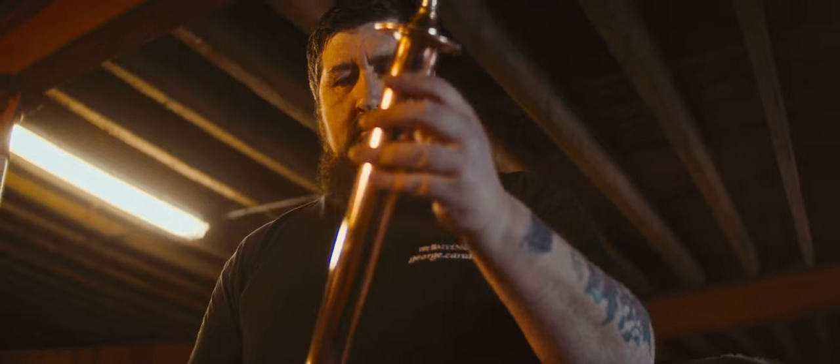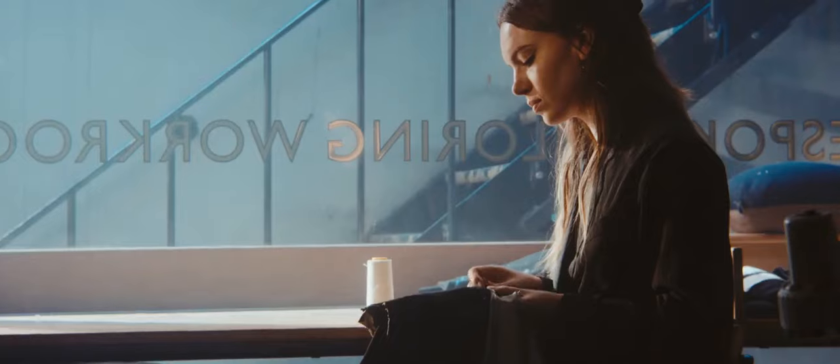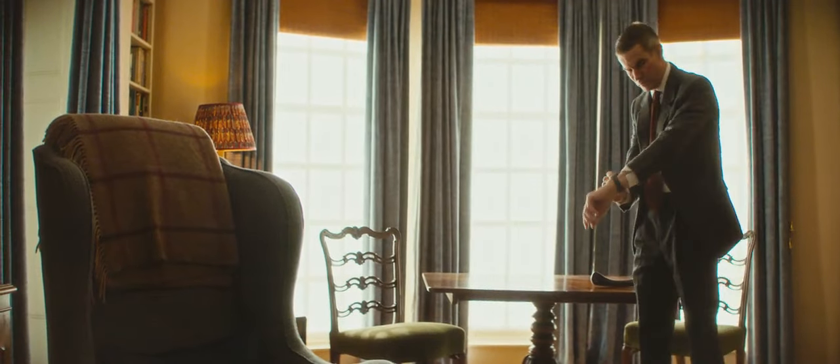Key words to describe our trade and what we do are anticipation, attention to detail, patience, intricacy, and a sense of pride.